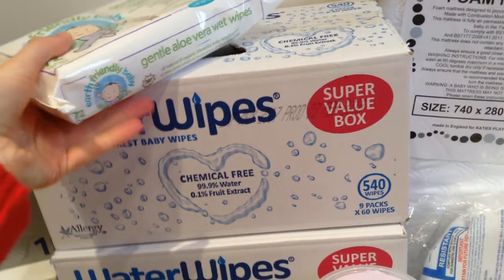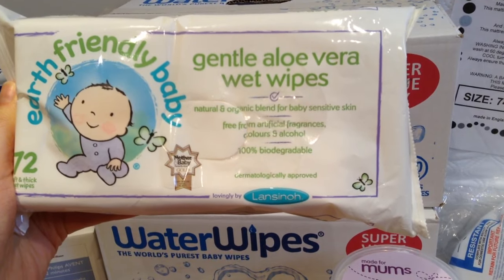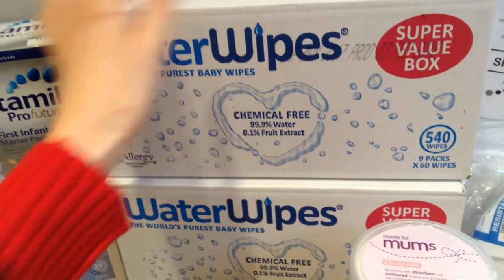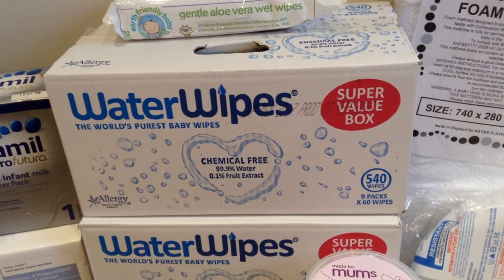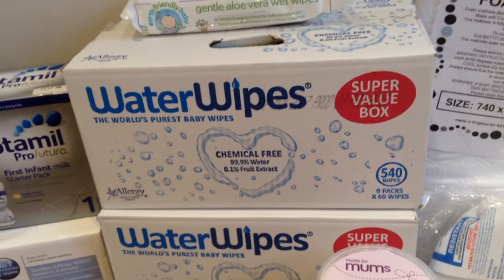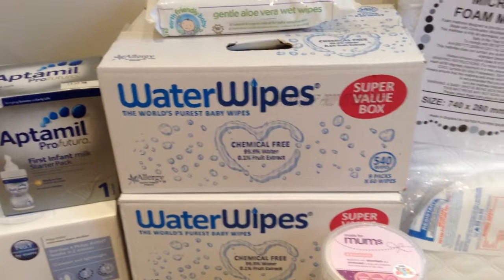Then for wipes, Louis's mum gave me these gentle aloe vera wet wipes - they're 72% free from artificial fragrance, colors, alcohol, with a natural and organic blend for baby skin. She got three boxes with two more on the way - she got them on a great deal. These are 99.9% water and 0.1% fruit extract - water wipes, basically. I also saw on Kerry Dyer's channel that they recommend cotton wool with water, but these are just the same thing and more handy.